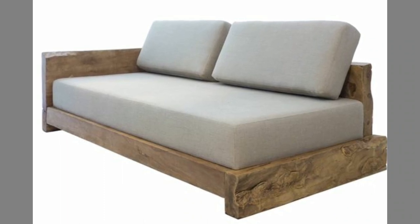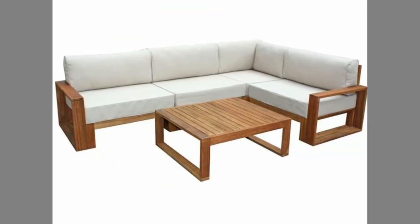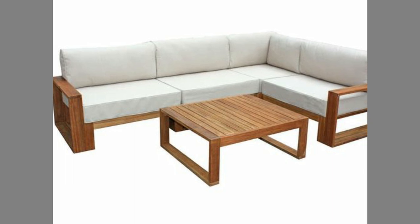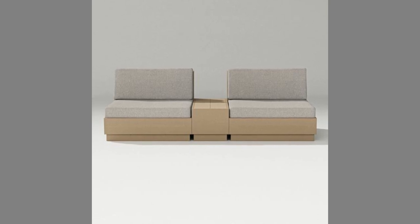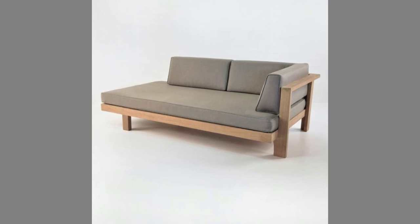Hello dear friends, welcome to our channel. Today we have brought to you best wooden sofa set design ideas for your inspiration. You can use these designs to try to make your own pieces at home. Watch the video until the end to never miss a thing and choose an inspiring design for your next project.